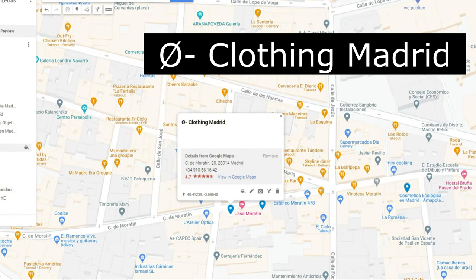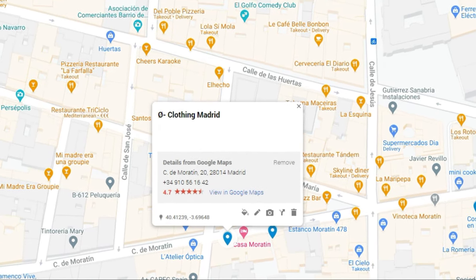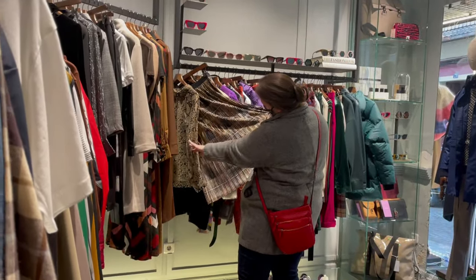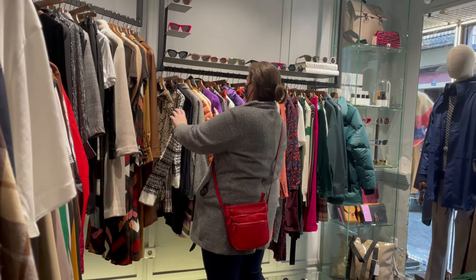I don't have much to say about clothing in Madrid. Items were nice but expensive and not that unique, so we didn't buy anything. I didn't find anything I liked except overpriced sunglasses. Andrea found quite a few items she liked though, so to each their own I guess.